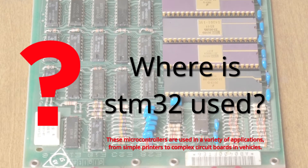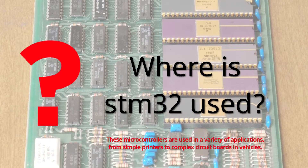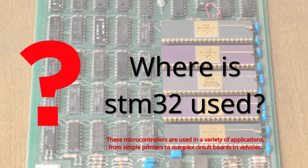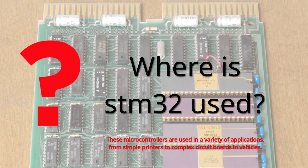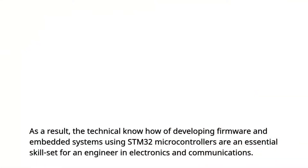Where is STM32 used? These microcontrollers are used in a variety of applications, from simple printers to complex circuit boards in vehicles. As a result, the technical know-how of developing firmware and embedded systems using STM32 microcontrollers is an essential skill set for an engineer in electronics and communications.